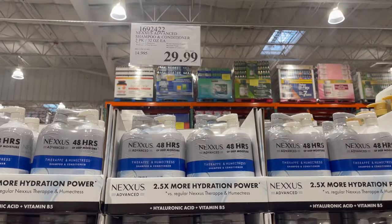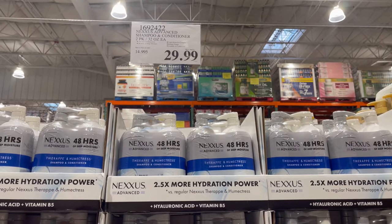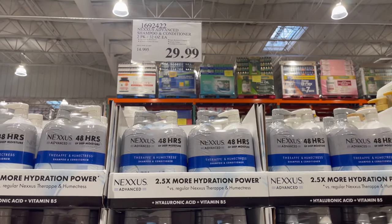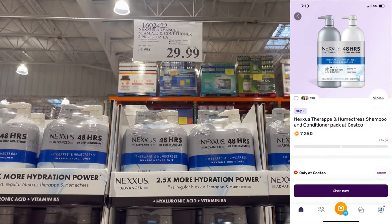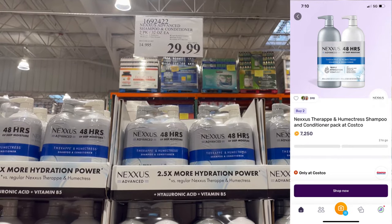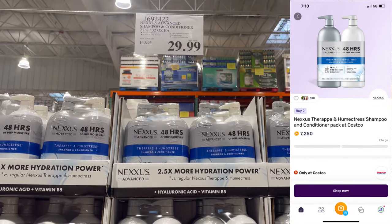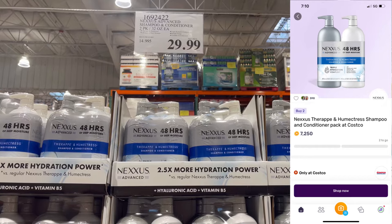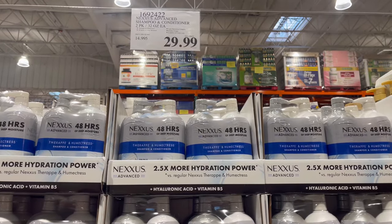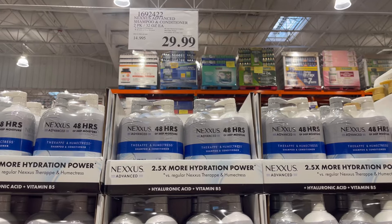There's a Nexus Shampoo Bundle Pack — a 32-ounce shampoo and a 32-ounce conditioner for $29.99. There's a $7.25 Fetch rebate if you buy two of these. One of these bottles is $30 at a drugstore, so this is an excellent deal even without the Fetch rebate.